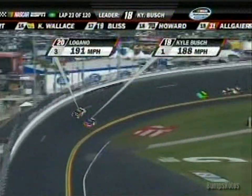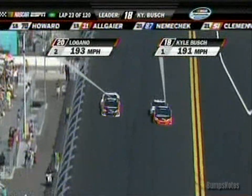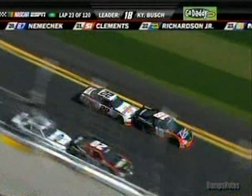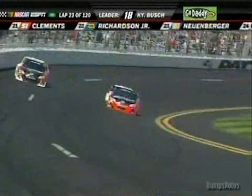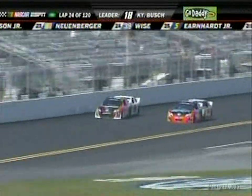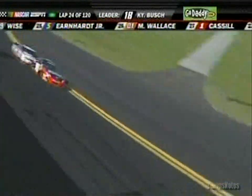Battle for the lead up front as they come down to complete lap number 23 side-by-side. Which one of the Joe Gibbs cars is going to hold on to it? It's going to be Kyle Busch. It is Danica — she has some responsibility there to get that car behind her latched onto her rear bumper, so that's something she's going to have to learn here throughout the day.